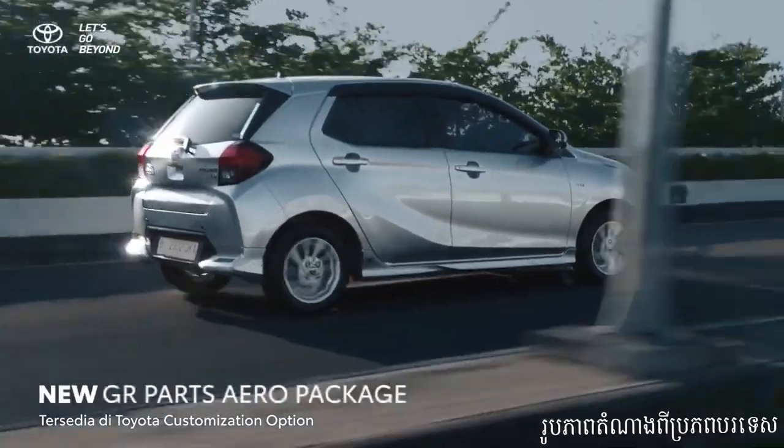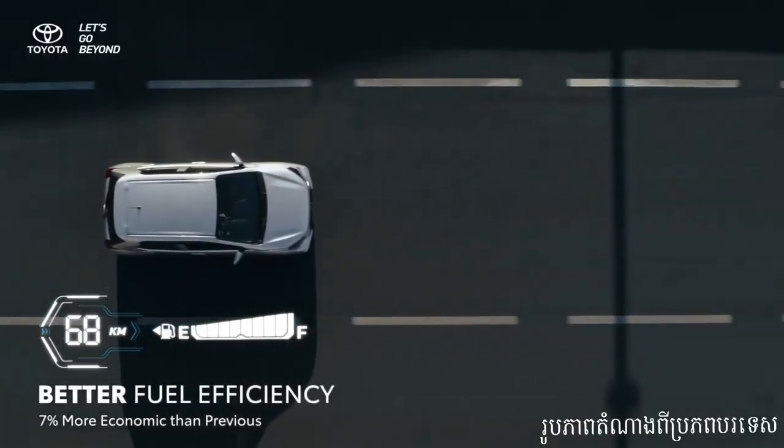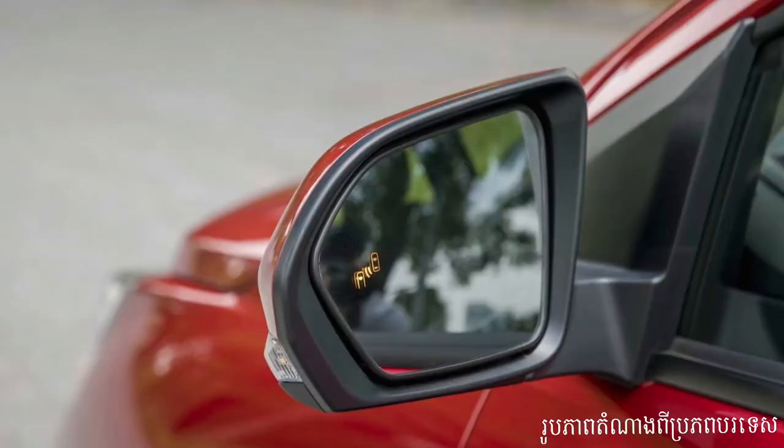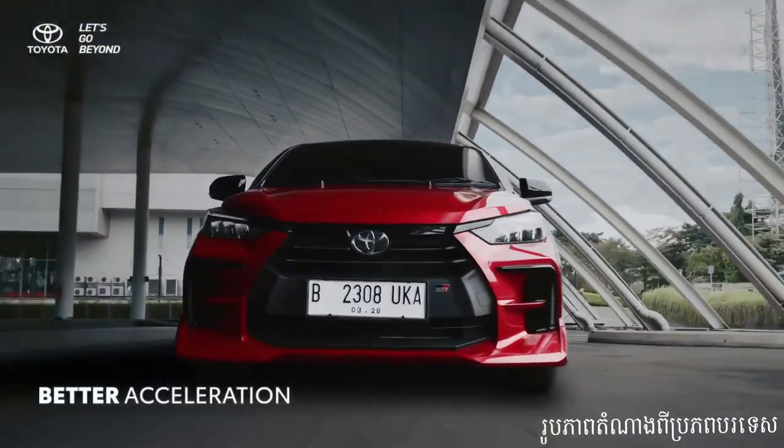And that wraps up our review of the Toyota Wygo 2024! If you enjoyed this video and found it helpful, don't forget to hit that thumbs up button and subscribe to our channel for more exciting car reviews. Let us know in the comments below what you think about the Toyota Wygo 2024. Thanks for watching, and as always, drive safe!